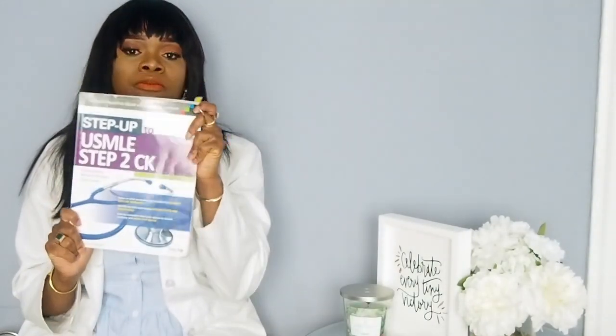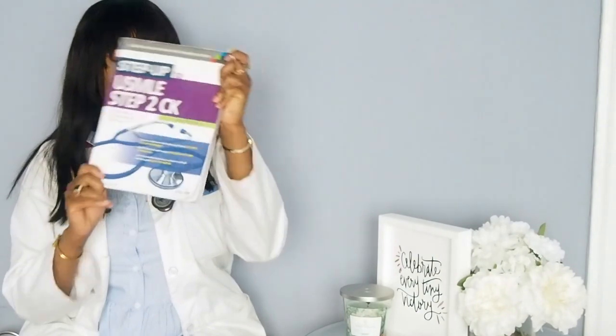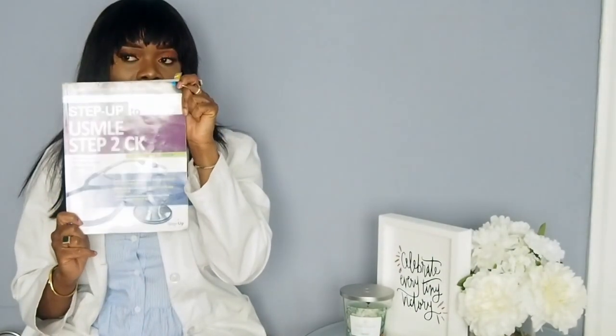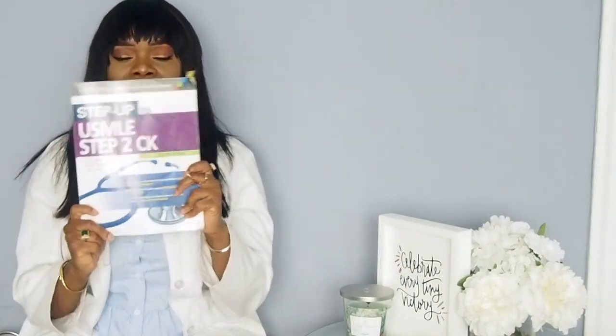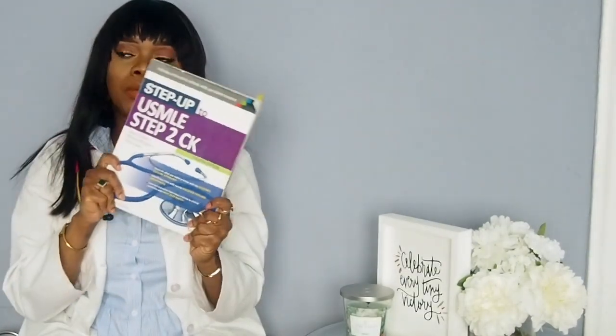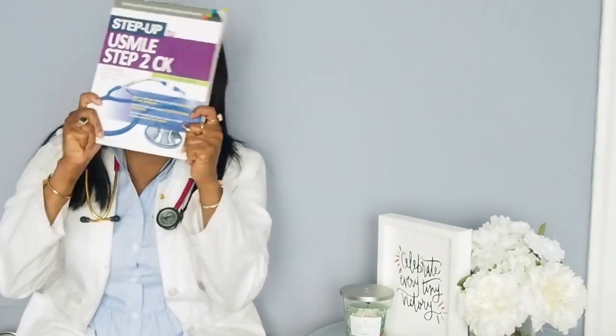This is going to be a short video. I'm going to get right to the point — at least I'm going to try. This book was very helpful. I used Step Up to Step 2 CK. You'll see the sides are kind of folded because this is the book I usually have in my bag. I'll read it on my way to my rotation and back. I pretty much carry this book around with me everywhere I go.